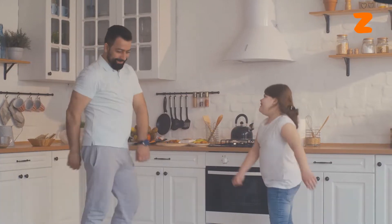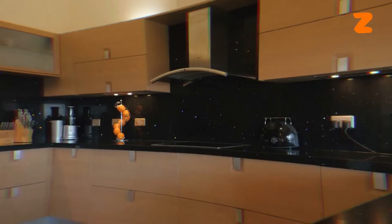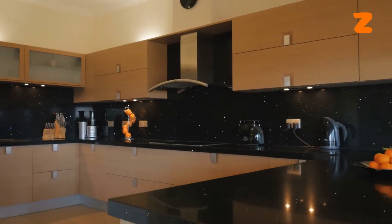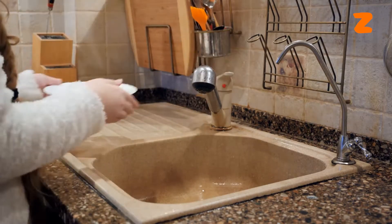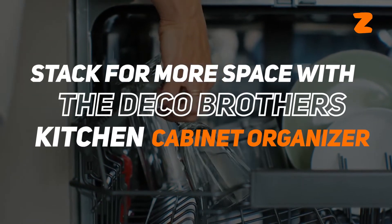We all love a well-organized kitchen. We really do. And since reviews suggest that a rack organizer gives users a tremendous amount of space, we are here for it. Kitchen cabinets are an excellent way to declutter your kitchen and keep your countertops free. To do this, we are going to help you stack for more storage space with this.